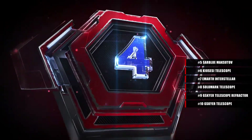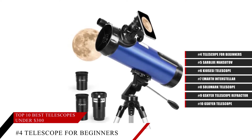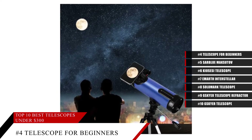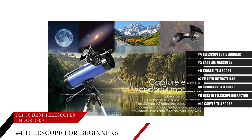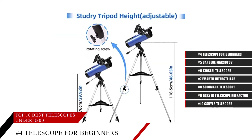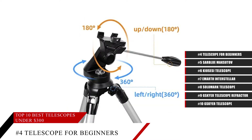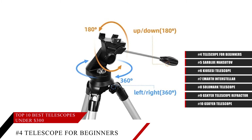Coming in at number 4, the Telescope for Beginners. When starting out with watching the stars or anything else you would use a telescope for, sometimes you don't need a super expensive telescope, or even one that has a bunch of bells and whistles. This one comes simplified but still packs a lot of power and high quality optics and high magnification so that you can see a much closer, clearer picture of the stars and the Moon than ever before. It's easy to operate and requires no tools to set up, making it perfect for anyone looking to stargaze as a hobby.